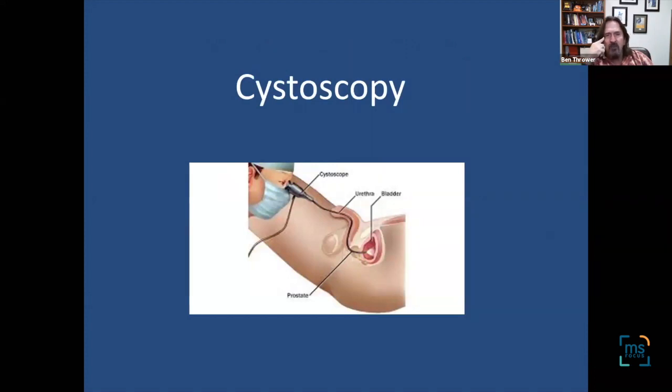Cystoscopy is actually looking inside the bladder with a scope. We wouldn't do it specifically for MS, but a urologist may still want to do it to rule out other problems that might be contributing to bladder symptoms in a person with MS.